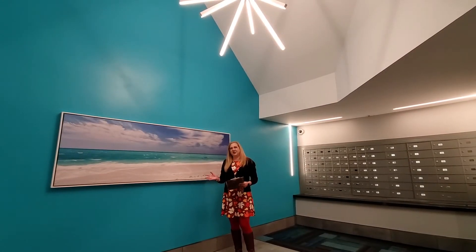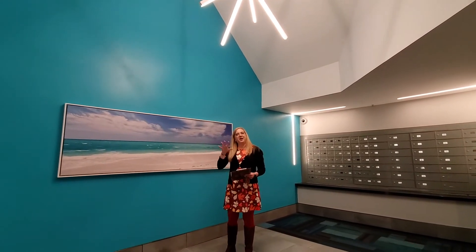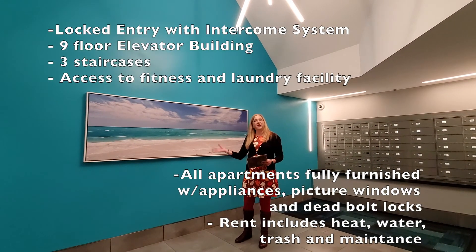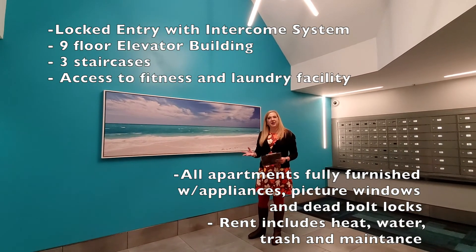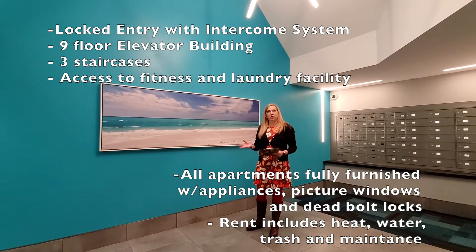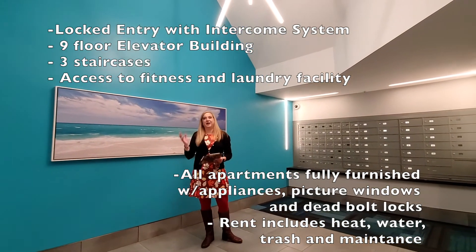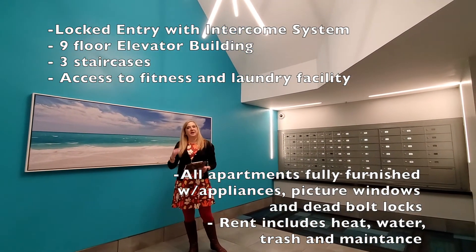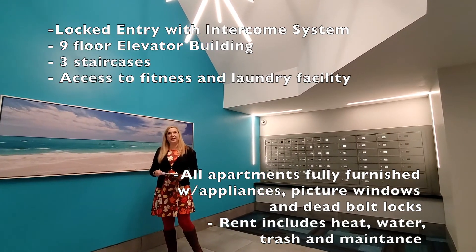We're back here in the lobby at College Town Plaza — this is where we started. This building has an elevator and three stairwells. You've got large windows in all the apartments. The apartments come furnished, with appliances including microwaves, stoves, and dishwashers in all the two-bedroom and larger apartments. There are deadbolt locks on the doors, intercom buzzers, and key fob entry to get into the building.